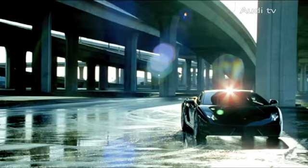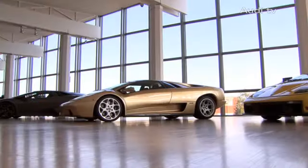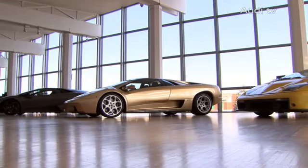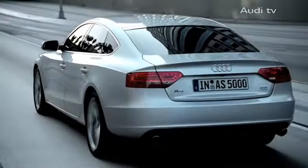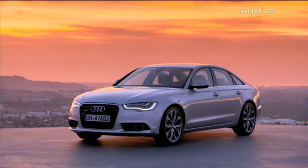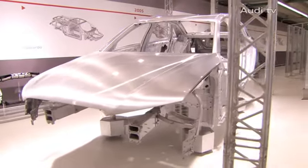Audi and Lamborghini: the first stands for premium cars in large-scale production, the latter for exceptional sports cars in small series production. Two sides of the same coin, following individual paths on the way to an identical goal — keeping best-in-class performance when it comes to lightweight design.